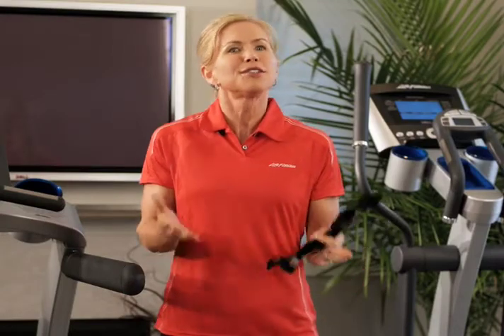Whichever system you choose, there is no question that the era of guessing at your intensity is over. Through heart rate monitoring, you can now accurately measure each and every workout for maximum results in minimal time. Now that's what I call efficient.